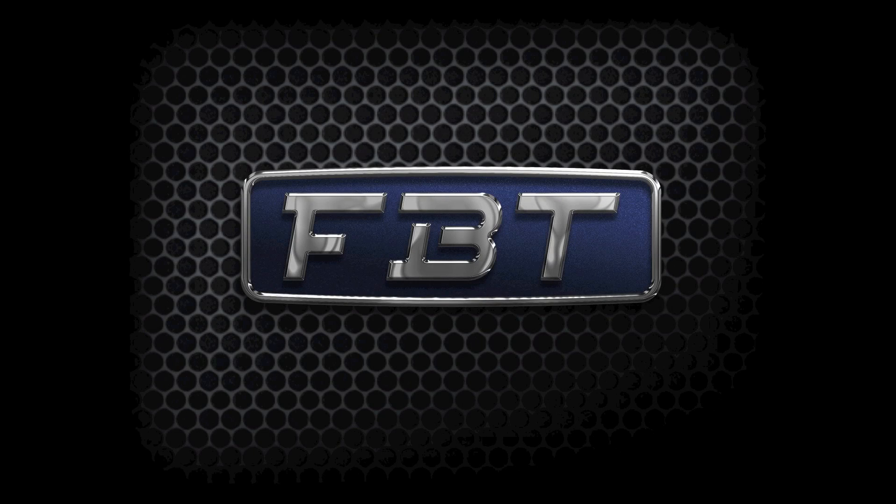Well, that's about it for now. Thank you very much for watching this video and stay tuned for many others. If you would like to find out where you can find FPT products, please go to fbtusa.com.